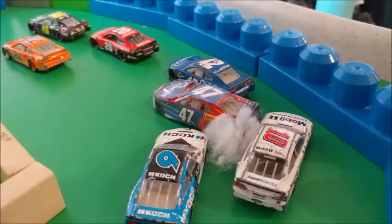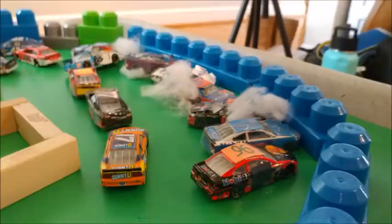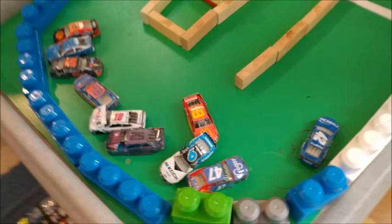Denny Hamlin takes the lead — but wait, we've got another spinner! Big hit and a big crash. Ricky Stadios Jr. is involved, right on the exit of the back stretch at turns three and four. Ricky Stadios Jr. gets turned by Ryan Newman. What a big crash — we've got ten cars involved. It's a big one.